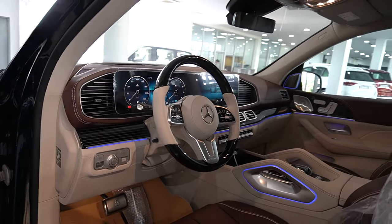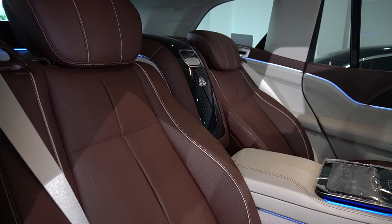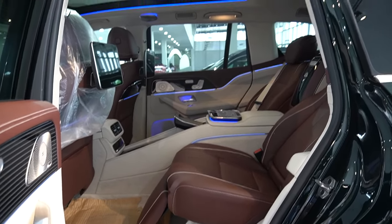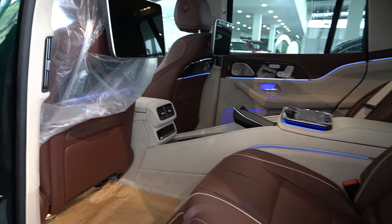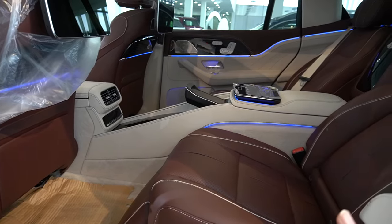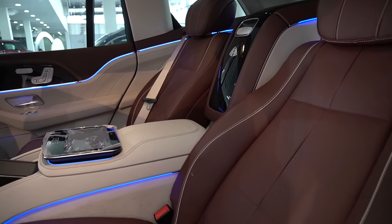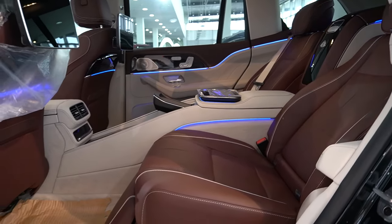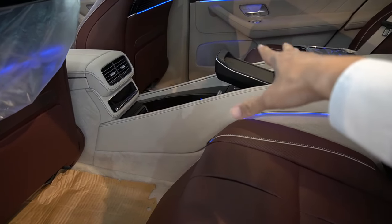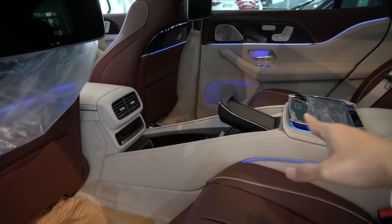Tiếp theo, cả hai chiếc Maybach đều có hai ghế thương gia ở phía sau. Khi ngồi vào rất êm ái, thoải mái, và chất liệu da trên cả hai dòng xe là da Nappa cao cấp nhất — ngồi vào cảm giác rất mát, rất em. Bên trong có đỡ bắp chân, bàn gấp làm việc, và chỗ sạc điện thoại không dây. Đối với GLS 480, sạc không dây được đưa ra ngoài để tiện lợi hơn — ai gọi hay nhắn tin đều thấy và trả lời ngay.